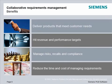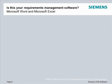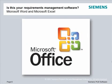Let's look at how Teamcenter helps capture and manage requirements. Is this your requirements management software today? If it is, you're not alone. In fact, most requirements today are created in Microsoft Word documents or Microsoft Excel spreadsheets.